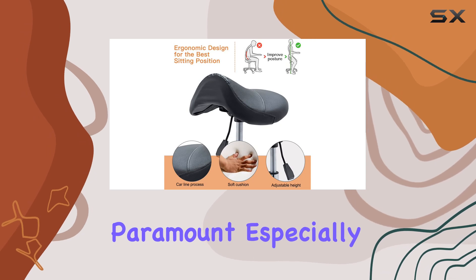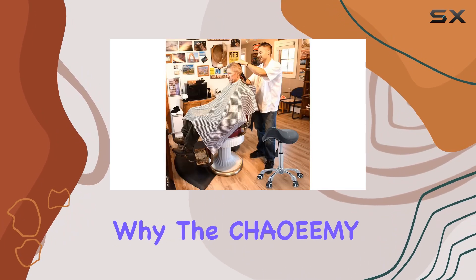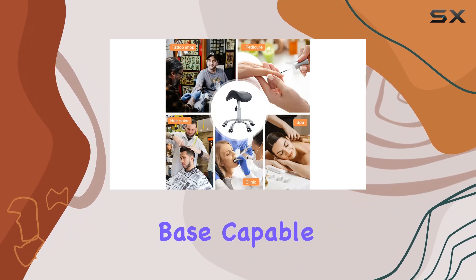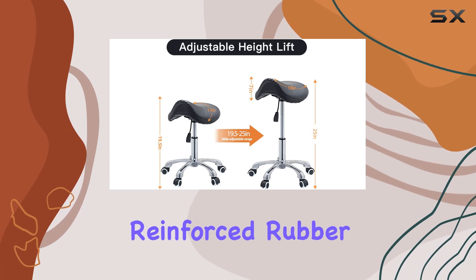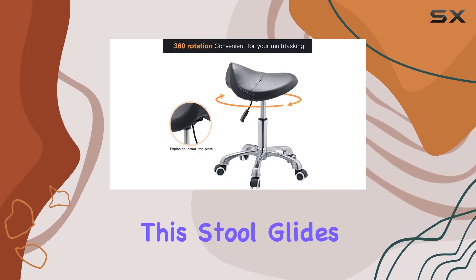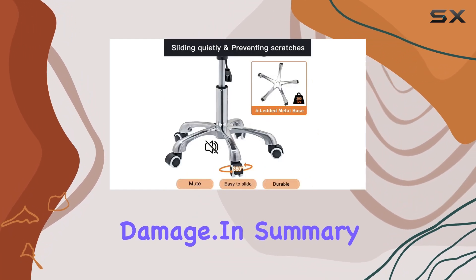Stability is paramount, especially for professionals who spend hours seated at a time. That's why the Chaomi Stool features a sturdy aluminum base capable of supporting up to 350 pounds. Paired with medical-grade reinforced rubber nylon wheels, this stool glides effortlessly across various floor surfaces without causing damage.